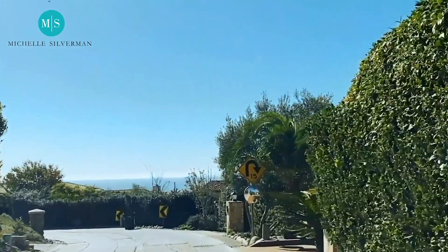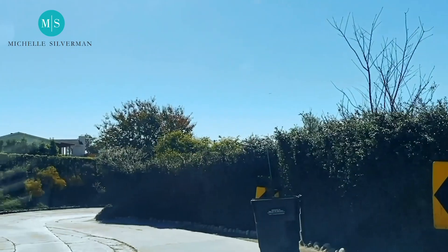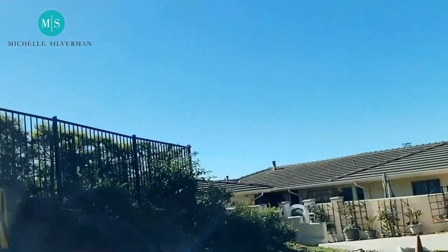As you see, there are no sidewalks. And here's a house that was just recently built — gorgeous Cape Cod. And as we turn around, you can see the ocean.